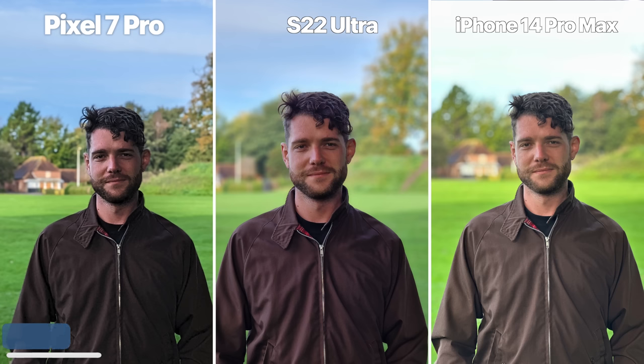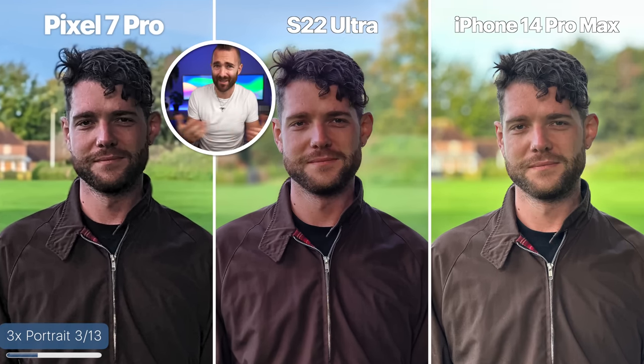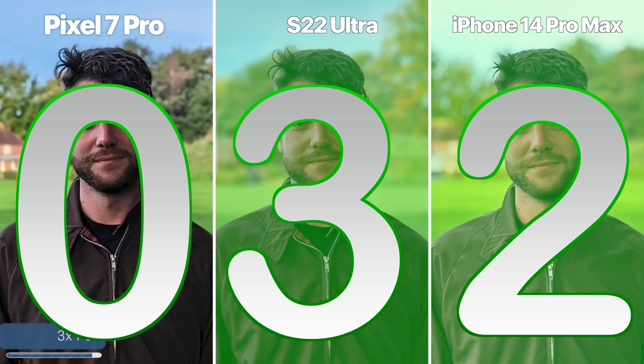3X portraits now. The Pixel has surprisingly done quite a bad job here — everything is pixelated and edge detection around the face is pretty poor. Over on the iPhone and the S22 Ultra, edge detection is pretty great, and it really comes down to personal preference. So for this round, I'm going to tie the S22 Ultra and the iPhone 14 once again.